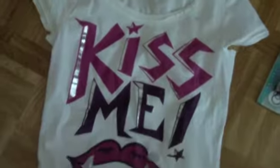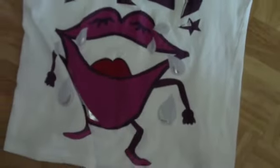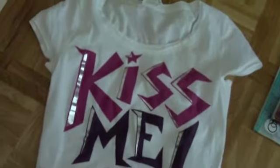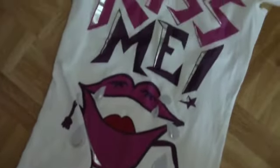Then I have this top which is really cute — it says 'Kiss Me' and there are lips on it. It's so funny I had to get it! It's from Bershka also — I love Bershka, it's my favorite clothing line. It's just a simple white t-shirt with that fun print.